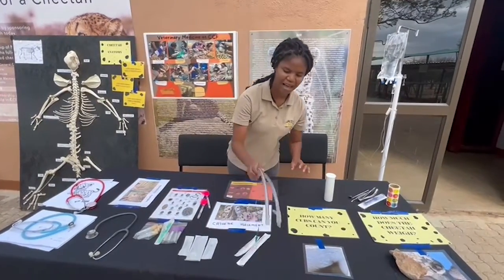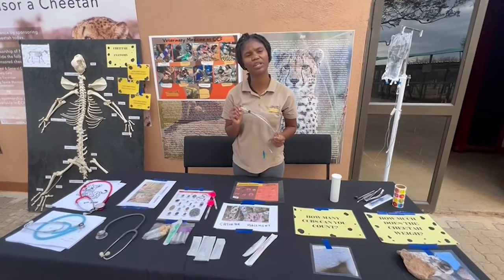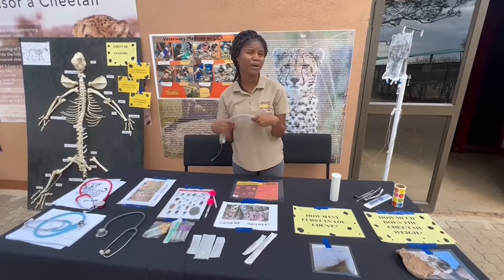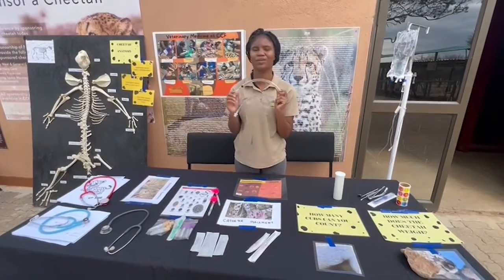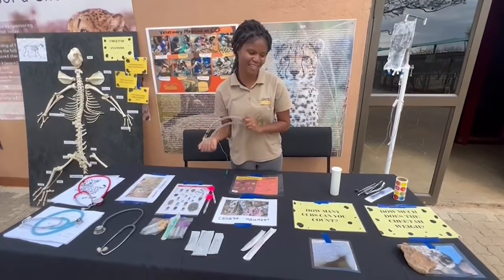We have some endotracheal tubes, which is what we use to help the cheetahs breathe when we have them under anesthesia. If we need to make the cheetahs sleep for anything — such as surgery — we use these tubes to help the cheetah breathe while they are under anesthesia.